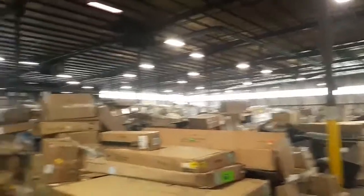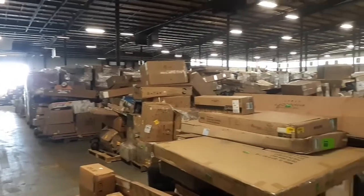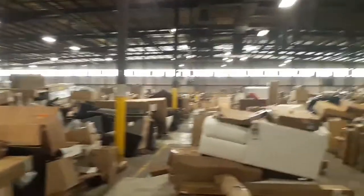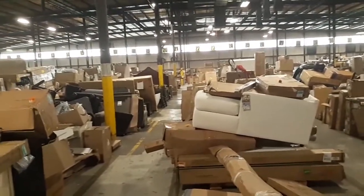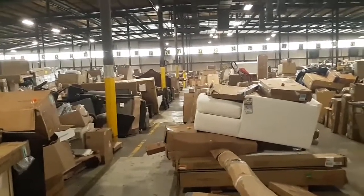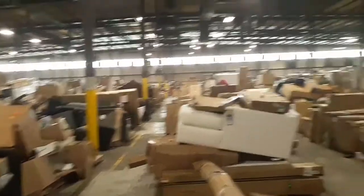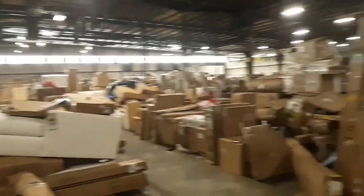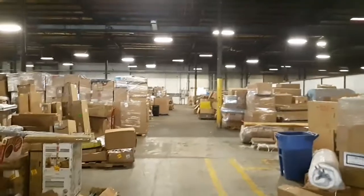There's an A section, B section, and C section. First thing you do when you get here is go to the board, look up the number, it corresponds with the section, then you go hunting for your item. Usually I spend about an hour and a half here, but this place takes about three hours, and I imagine in the summer time it can get super hot.